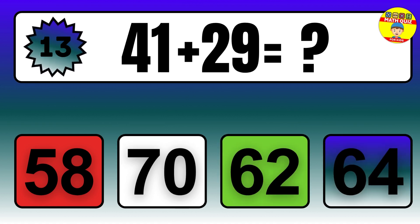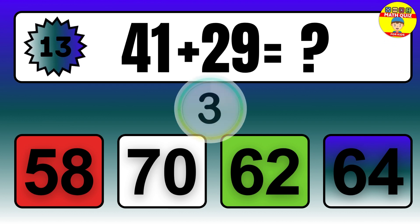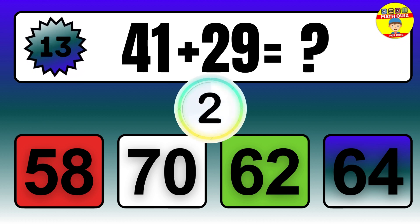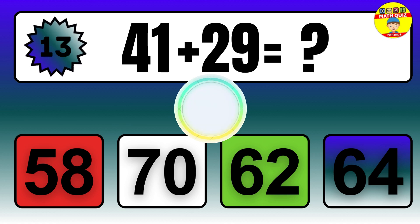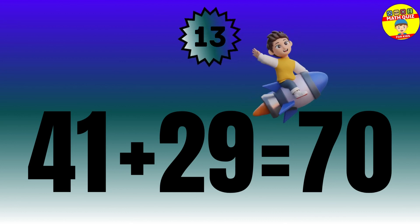Question: 41 plus 29 equals what? The answer is 41 plus 29 equals 70.